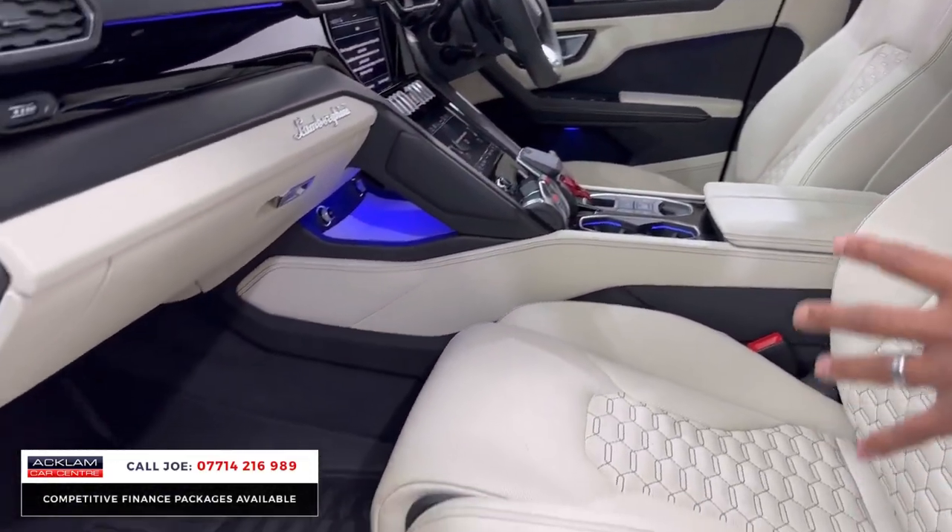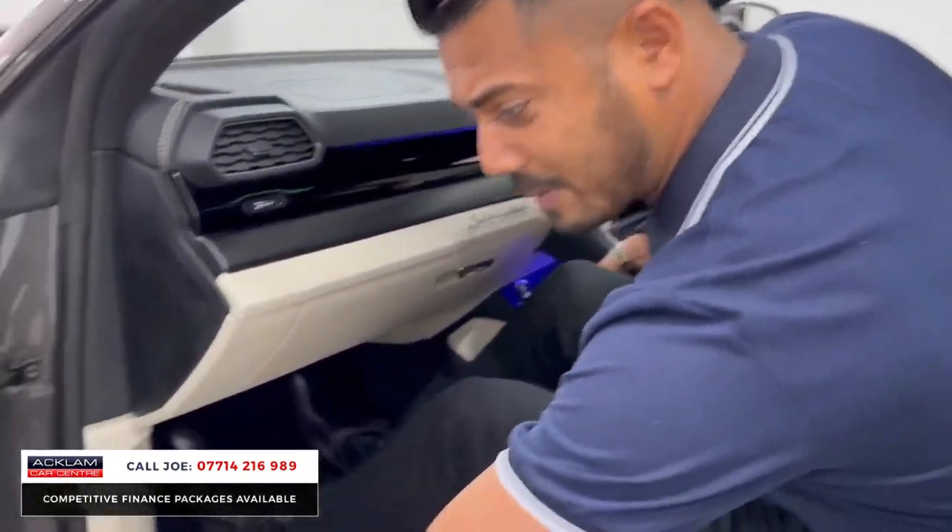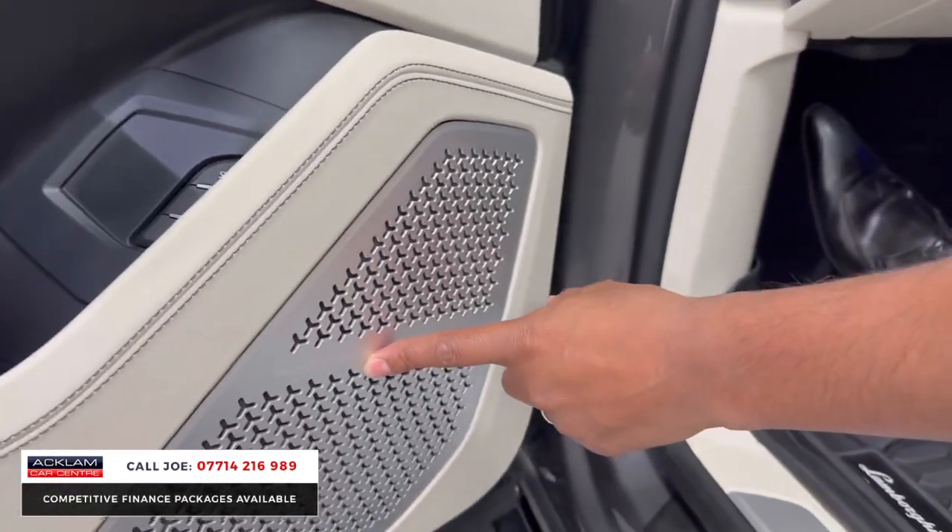...the bi-colour interior with lovely black stitching. All this costs money — all of it is extras. The stitching alone is nearly £2,500. You've then got a very expensive optional extra: the Bang & Olufsen sound system.